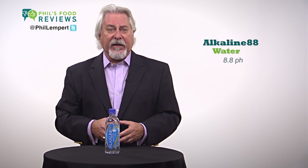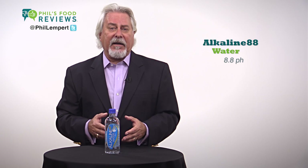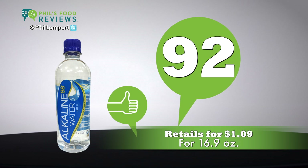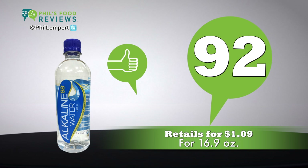Alkaline beverages and food studies have shown higher levels of magnesium, vitamin activation, and preserving muscle mass as we get older. Retails for $1.09 for 16.9 ounces. Total score is 92.